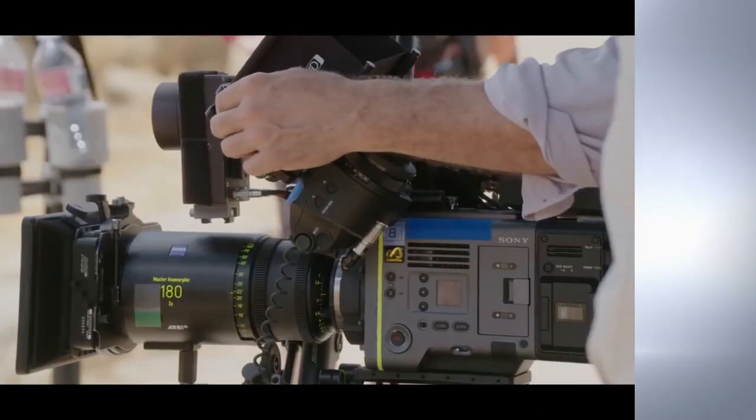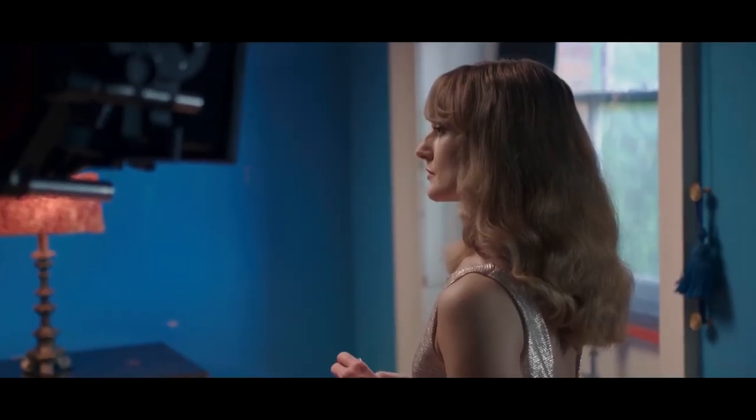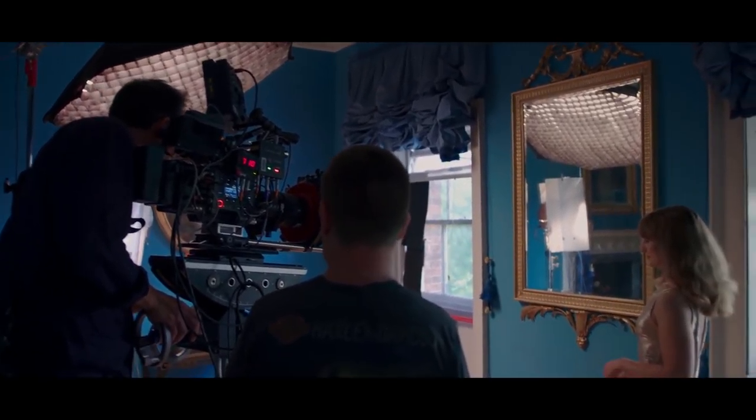Sony deserves a mention for their hugely innovative 6K full-frame Venice Cine Auto camera. For the first time in a Sony camera, users have the option to replace the sensor block and upgrade to a different sensor in the future.